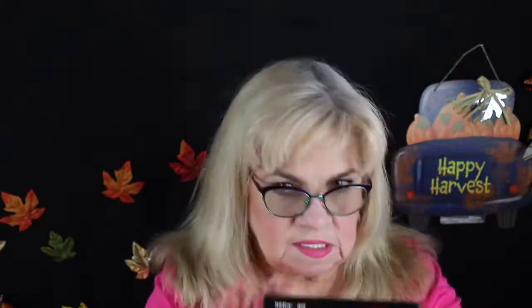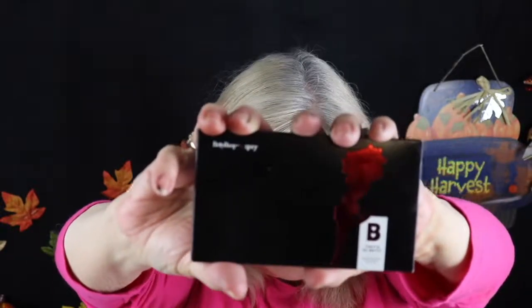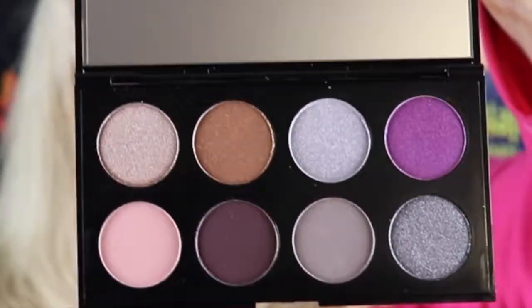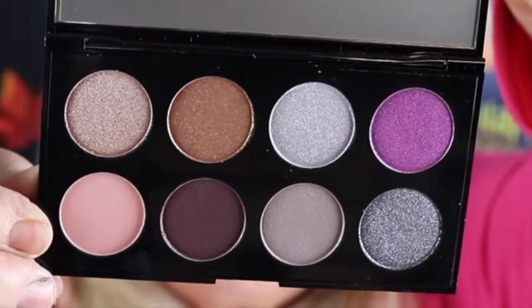Last but not least — the product I got to choose — I chose the Betty Boop eyeshadow palette. I'm really excited about this one. It's beautiful — the outside is shiny black plastic with red lettering and a 'B.' It comes with a mirror, still has the film over it, and the eyeshadows are gorgeous.